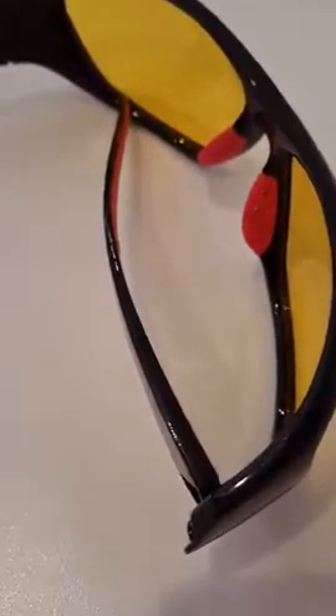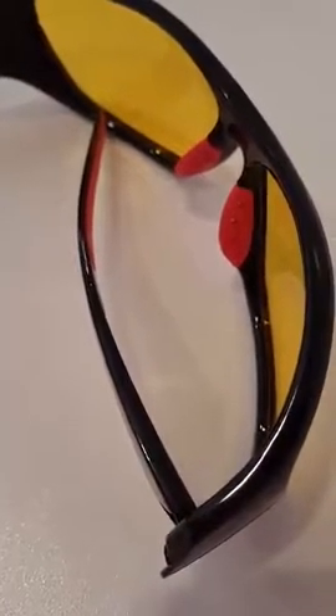I went ahead and wore these for about an hour just to check them out, and they're very comfortable. I like how they stay closed when you close them. My husband likes to hang them on his shirt when he's not using them and he's walking around, so that's going to work very well.